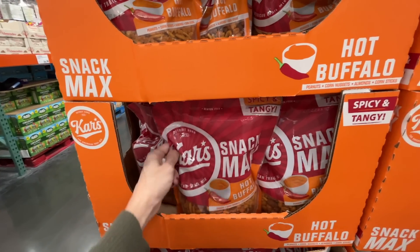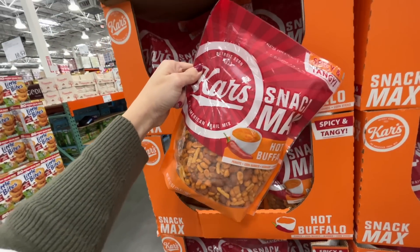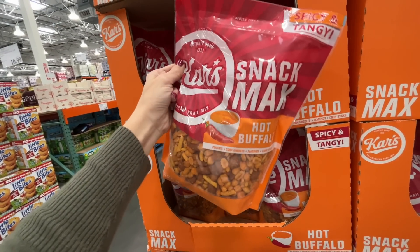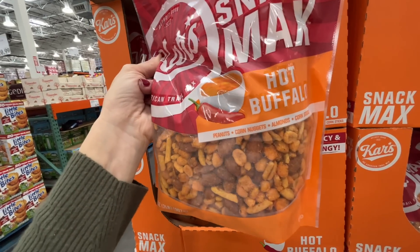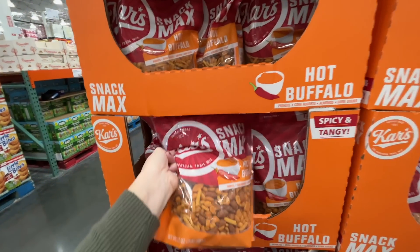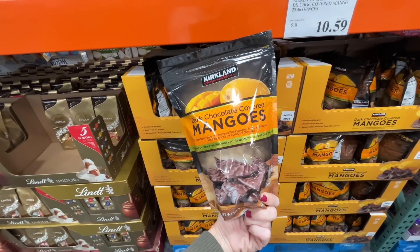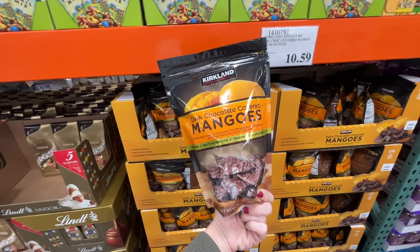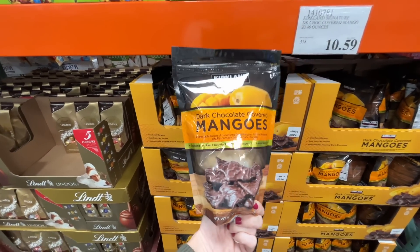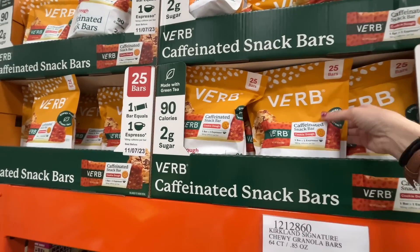New at Costco — Carl's American Trail Mix, Detroit-born, spicy and tangy hot buffalo blend of peanuts, corn nuts, almonds, and corn sticks. Covered in hot buffalo sauce. Also, dark chocolate covered mangoes — $10.59. Delish!